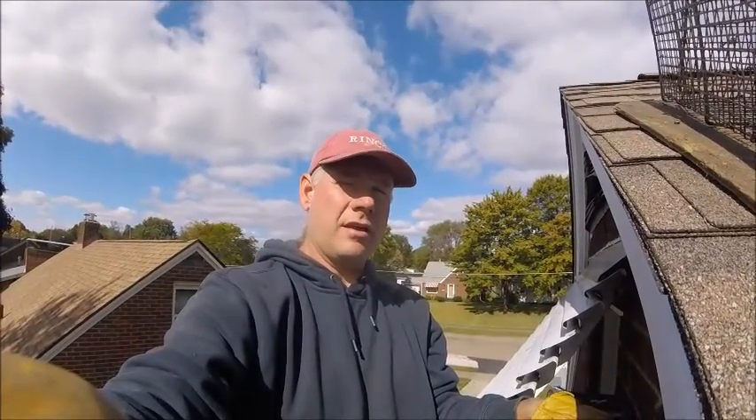Hello everyone, this is Ryan with Frontline Animal Removal. Today I'm going to demonstrate how weak gable vents are.